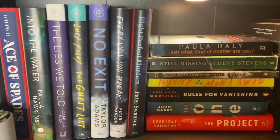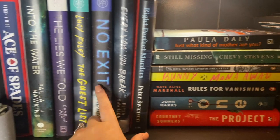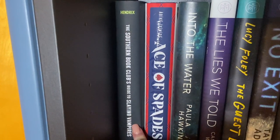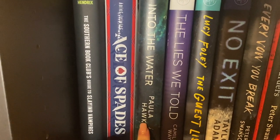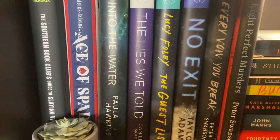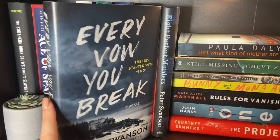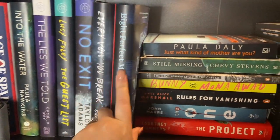This is again adult thrillers and horror — there is one YA thriller in here. This shelf does have a mixture of some YA thrillers just because I needed room. I have a little plant here. So I have The Southern Book Club's Guide to Slaying Vampires, Ace of Spades which I love, Into the Water by Paula Hawkins, The Lies He Told by Camilla Way, Lucy Foley's The Guest List which I might actually unhaul to be honest because it's not something I really enjoyed. No Exit by Taylor Adams, Every Vow You Break by Peter Swanson — this was a disappointment for me. I'm really bummed because I really enjoyed Eight Perfect Murders by Peter Swanson.